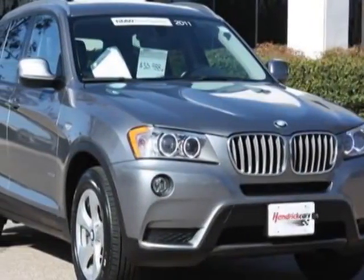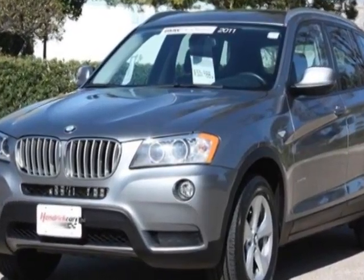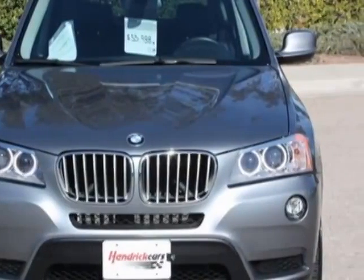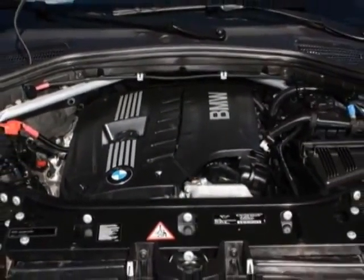Come take a look at this 2011 BMW X3. Carfax has certified this X3 as having one owner. This X3 has just under 36,500 miles. For your protection, a warranty is available for this vehicle.